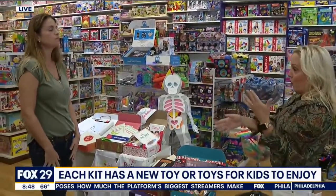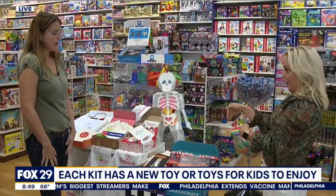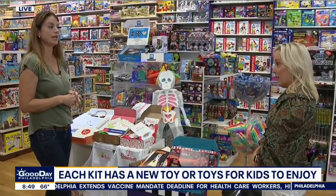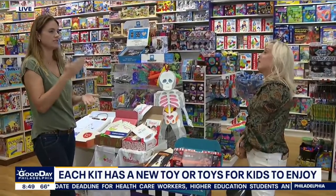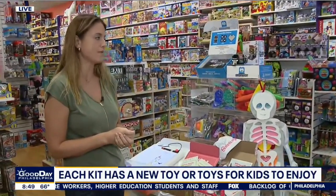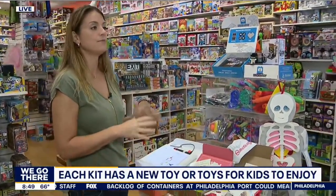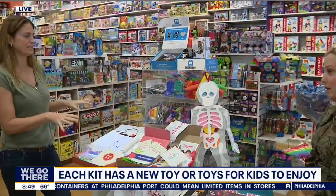You know about the shipping toy shortage — are you at all worried that you'll order this and it won't come? With something like this that's spread out over time, you're probably going to be in a lot better shape than if you're trying to get something instantly that's out this year and you need it now. Those are the things that are going to be harder to get. These companies have been around for a while, they have stock, they've been doing this a long time — so I would worry a lot less about something like this.